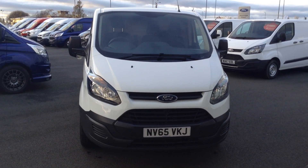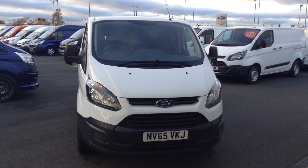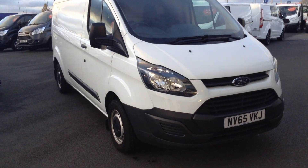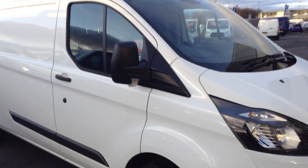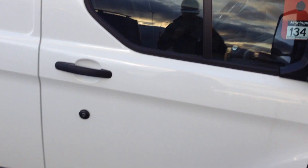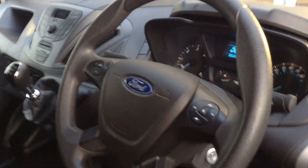Welcome to Jennings Motor Group. Today's presentation is on this Transit Custom L2 H1. It's a 290 payload, 100 PS, 6-speed manual in frozen white paint. It's still in manufacturer warranty — three years from first registration — with one previous owner and under 15,000 miles on the clock; 14,788 currently to be precise.